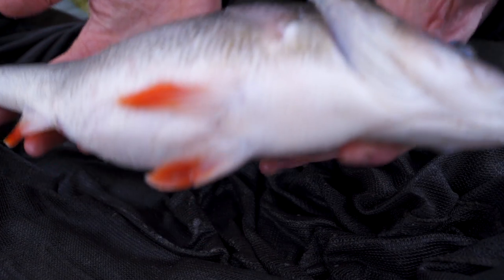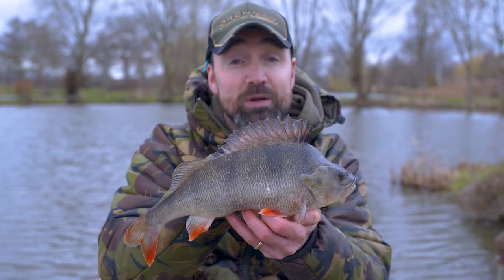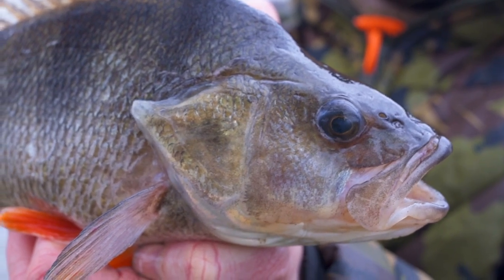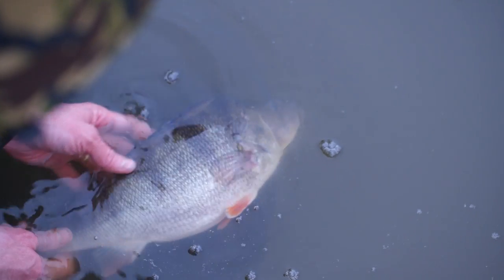What a fantastic start! Within 15 minutes of our first cast we've already smashed our two pound target. This cool little fish with a skinny little tail just goes to show you the perch potential of these commercial carp fisheries.